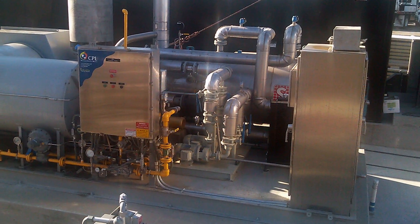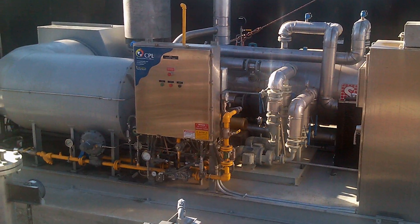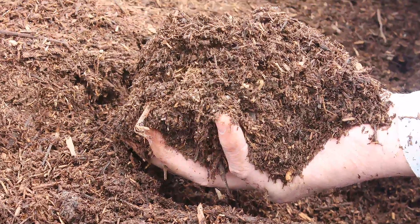In addition, some portion of the biogas is used in a specially designed boiler system that produces heat to run the operations. The final product for the solid material is a high-quality compost that will be processed off-site.